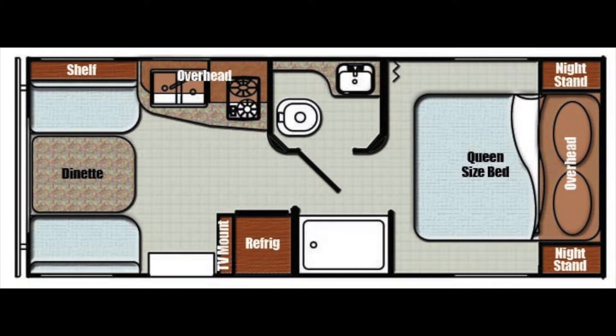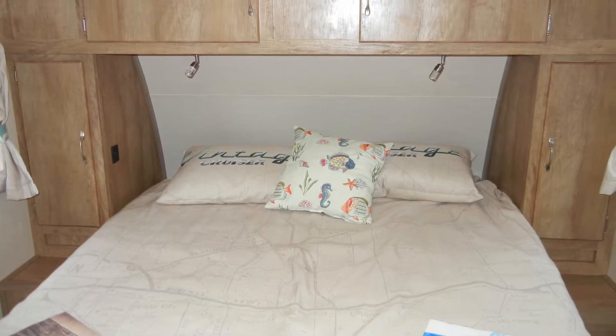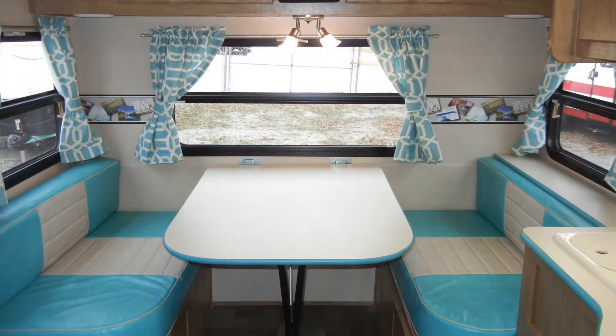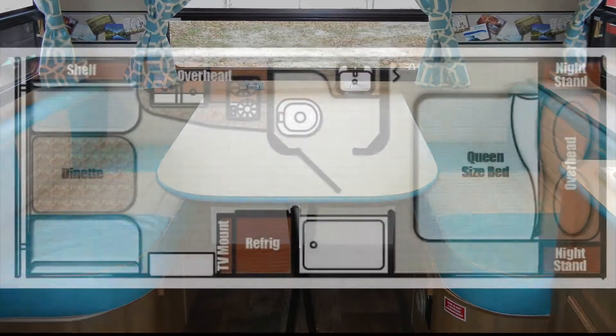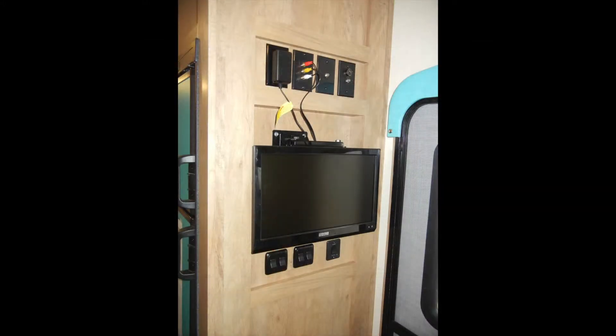The Vintage Cruiser 19 ERD has a queen-size bed with a premium foam mattress and a dining booth that converts to a second sleeping area. Some of the other options added to this Vintage Cruiser 19 ERD include a 19-inch LCD HDTV and home theater stereo with Bluetooth.